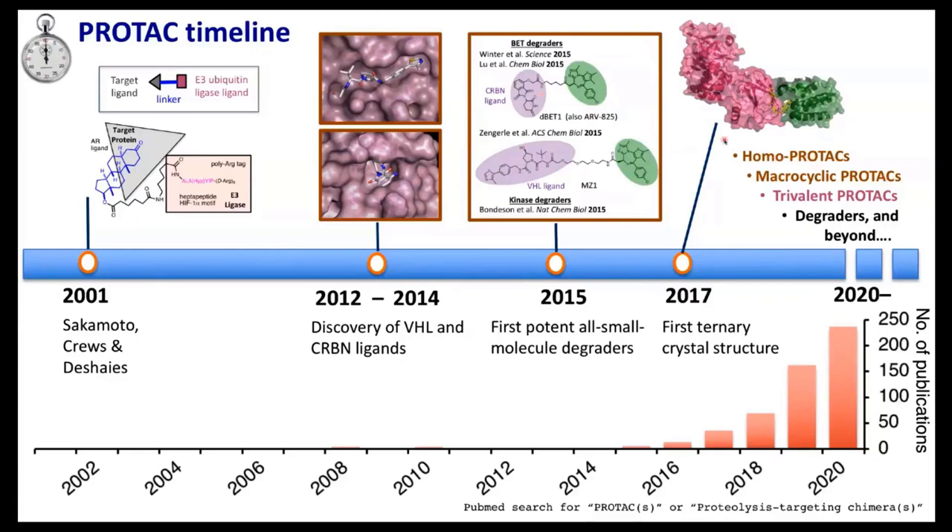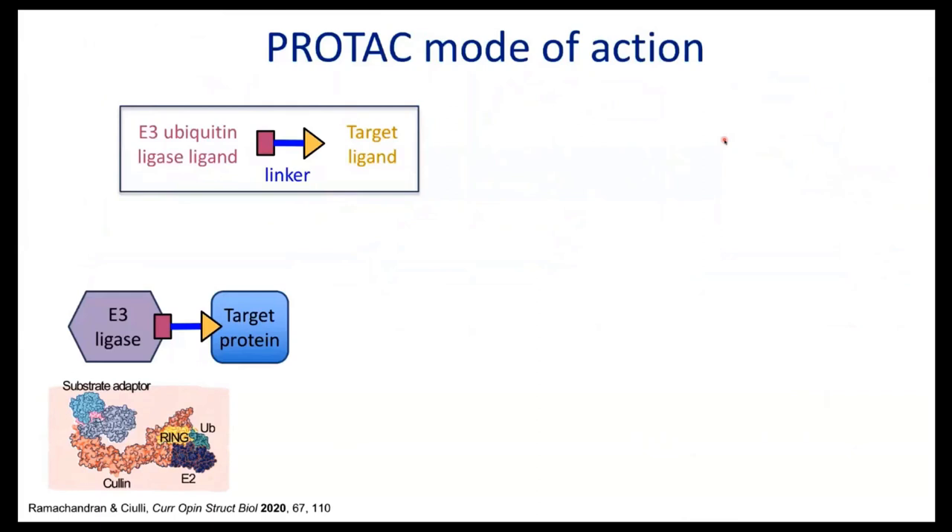I'll take you through some of the key discoveries we've made in the process and how these are influencing how we think about designing degraders and how they work. As a primer on PROTACs: a bifunctional molecule by definition has one head recruiting an E3 ligase and another head recruiting a target ligand, joined by a linker. By virtue of their bifunctional nature, they bring these two proteins into proximity. The E3, drawn here as a blob, is in reality a multi-component subunit — a cullin ring ligase complex — very complex enzymes.